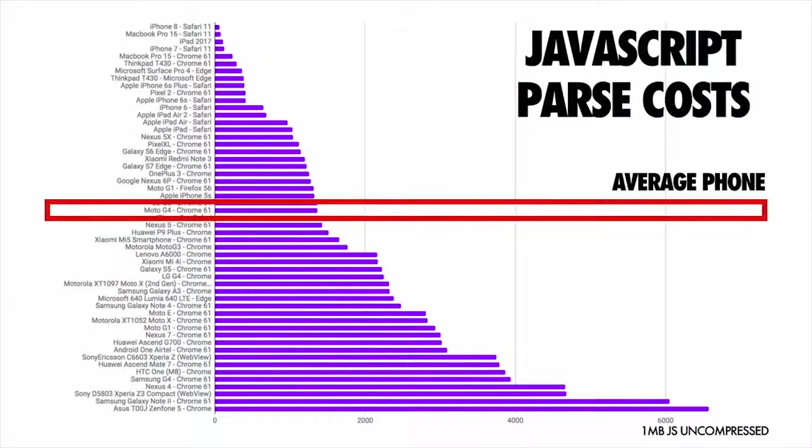Here's a breakdown of how long it takes to parse JavaScript from a range of different device types. At the top, we have high-end devices, which generally process it pretty quickly. At the bottom, we have low-end devices. And in the middle, we have average phones — things like the Moto G4 or the Moto G5.